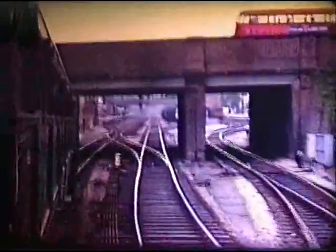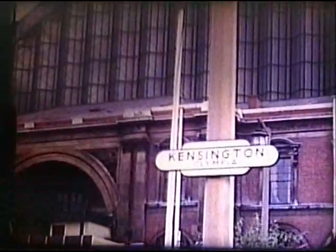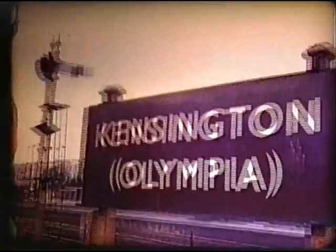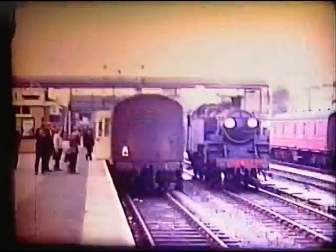The District Line's Olympia branch joins us. In 1966, BR made this station the London terminal for motor rail, by which cars were conveyed on the double-deck wagons we have just seen. These were attached to the coaches in which the cars' passengers travelled.